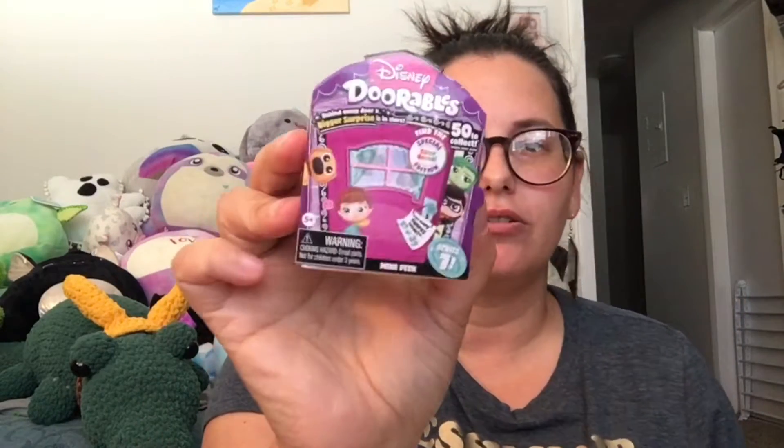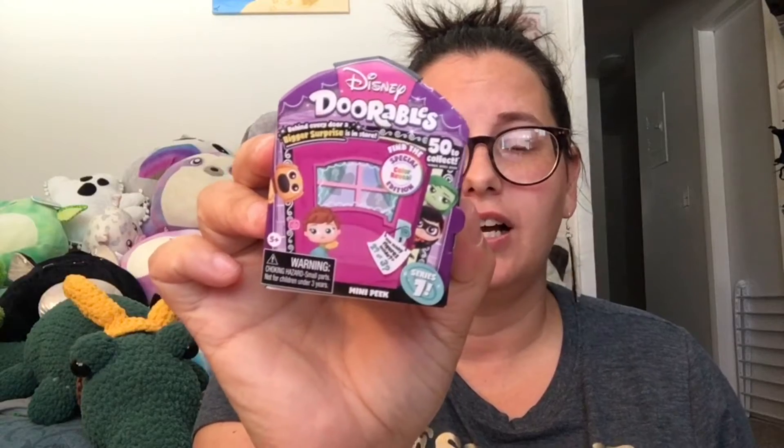Hey, it's Fima. Welcome back to Fima's Happy Place. Today we're here with Disney Dorables Series 7. I keep telling myself I don't want any more Dorables, but these have Pixar characters from Up, so I'm excited to see them. I have four mini peeks here, so let's get into it.